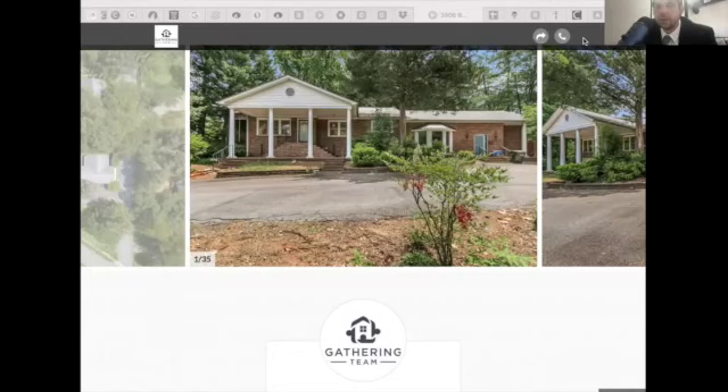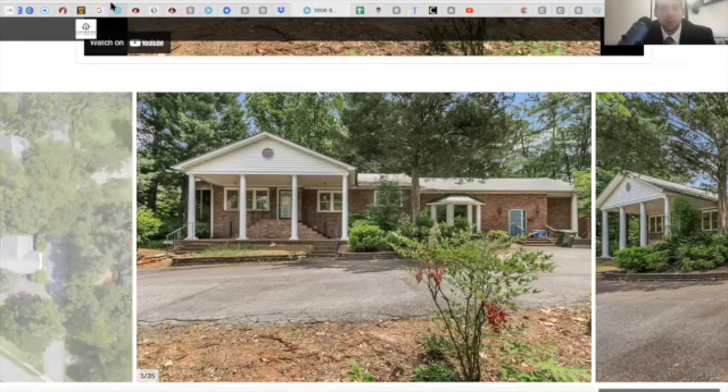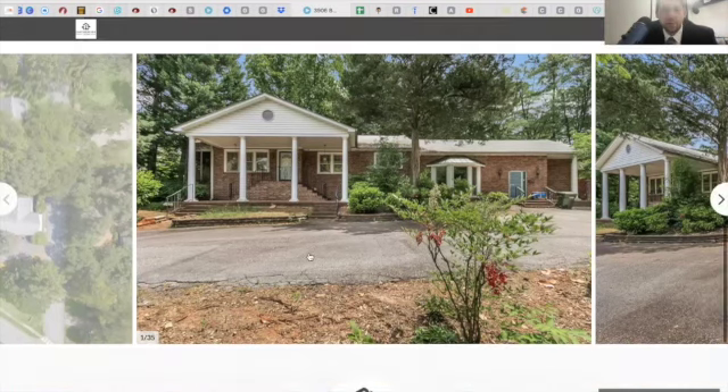Hey guys, this is Will Ray, team leader of the Gathering Team where together we find home. I wanted to share with you one of the most fantastic properties that I think we've ever listed — and that's not being hyperbolic. This is truly a one-of-a-kind property and I just want to do a quick walkthrough.